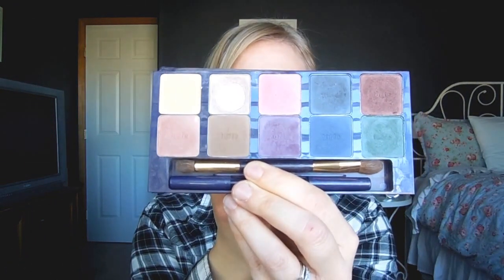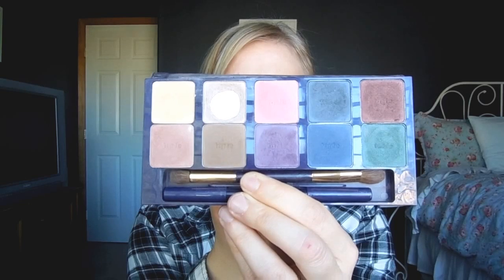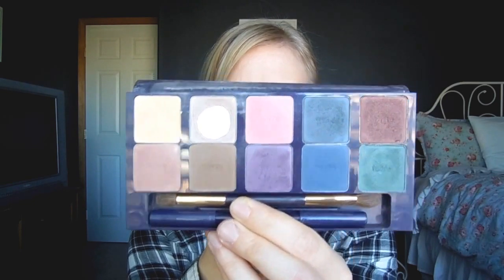Moving on to Tarte. This is the Tarte Flower Child Palette. I've hit some major pan on one color, but I frankly have not used many of the other colors at all. This was from back when Tarte shadows really weren't the greatest quality — not the Amazonian clay eyeshadows she puts out now. This is one I'm on the fence about. It does have a really nice brush and a long-wearing eyeliner, but we'll have to see.